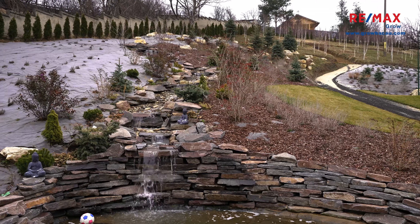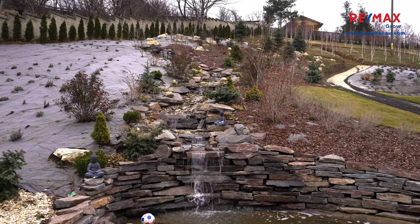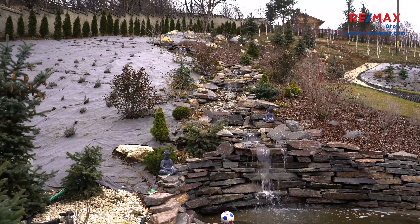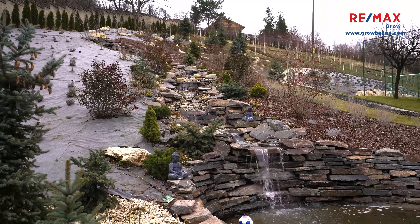You have a very nice looking waterfall right here along with some very cool stones, and this is probably the perfect place for you to sit and enjoy a great cup of coffee on a summer morning.